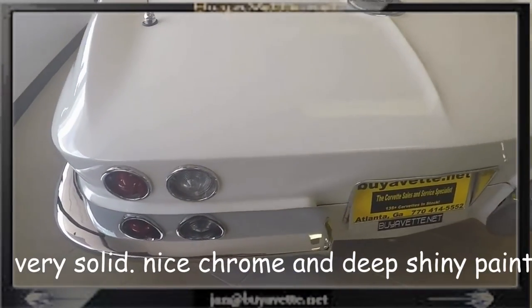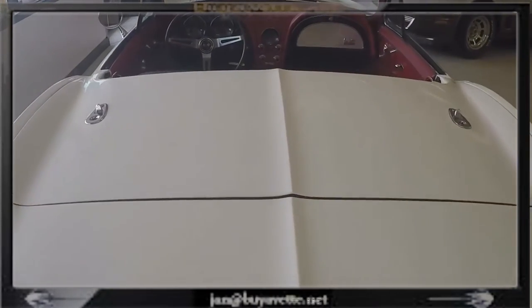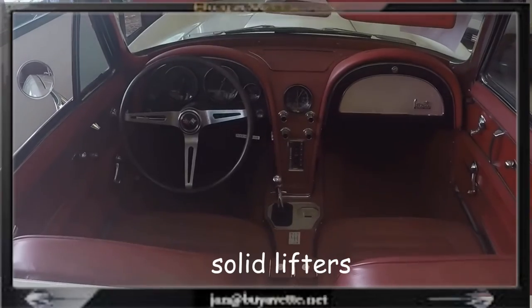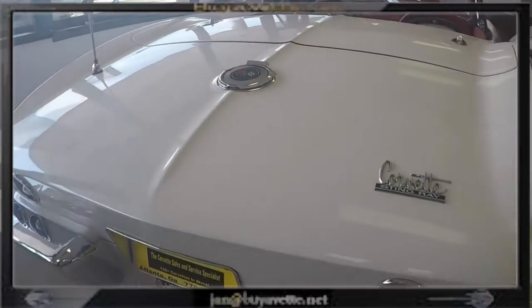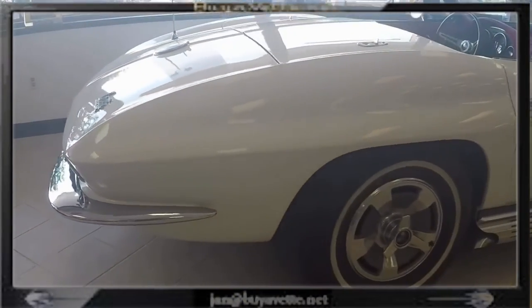Here you can see the chrome bezels, and the paint is deep and shiny. A strong clean interior with a teak steering wheel, clear gauges, and a 4-speed manual transmission. This is an outstanding looking car with the correct hubcaps.